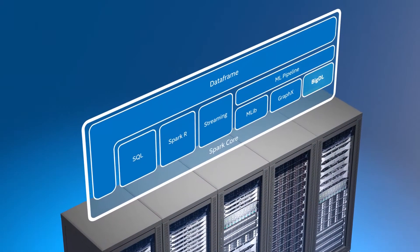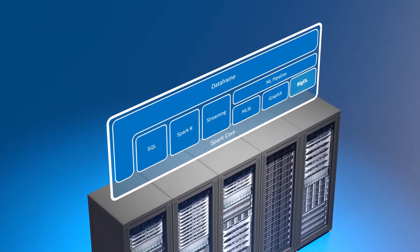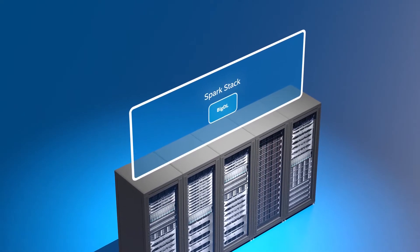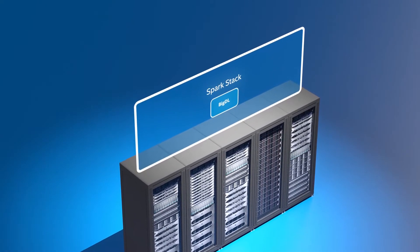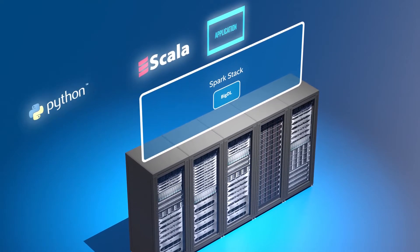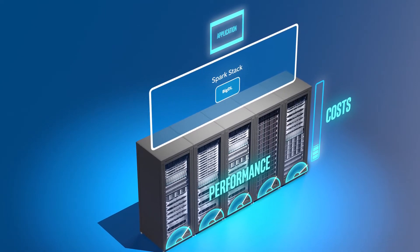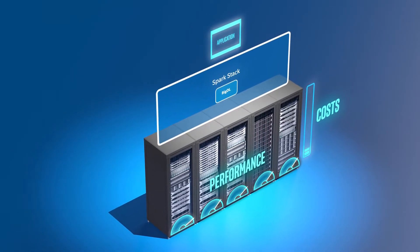BigDL is a distributed deep learning framework organically built for Apache Spark. That means you can more easily develop deep learning applications as standard Spark programs using Scala or Python, and then run those applications on existing Spark or Hadoop clusters without expensive specialized hardware.